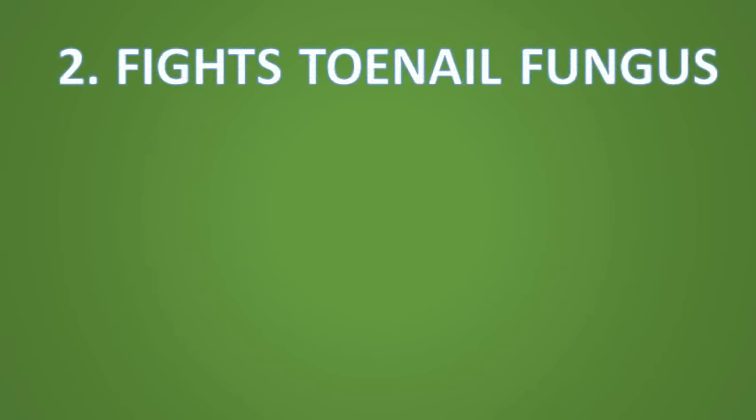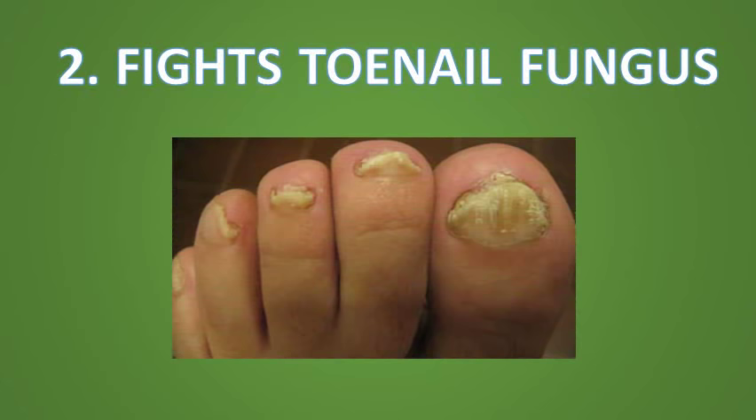Number two, it fights toenail fungus. Tea tree oil can treat toenail fungus thanks to its antifungal as well as antiseptic properties. It can help kill the fungus and relieve symptoms such as inflammation, swelling, yellowing or thickening of the nail.